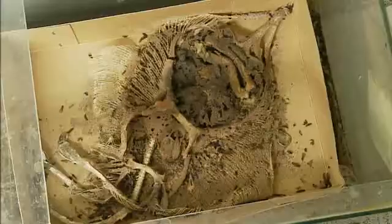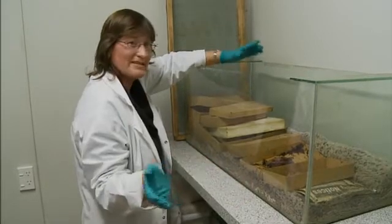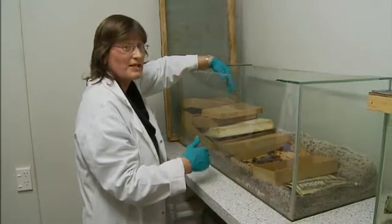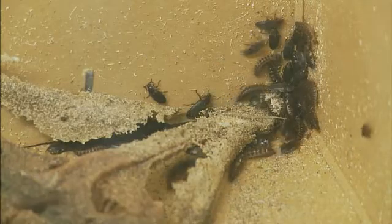Is it possible that some of these guys can escape and get into the collections next door? Well, we're really careful to avoid that. This container is sealed, and anything that comes out of here goes into a sealed plastic bag and then into a freezer, just to make sure that any remaining beetles on the specimen are killed before we even start work on them.